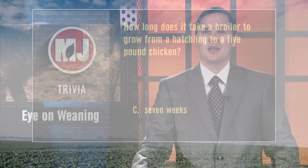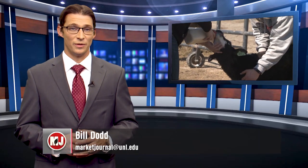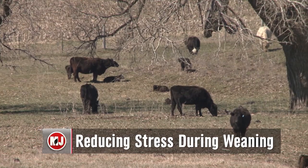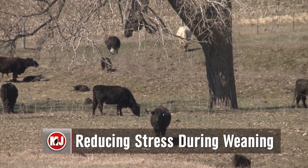Farmers and ranchers may be starting the process of weaning calves from their mothers now. This is a stressful time in the animals' lives, so it's worth it to follow a strategy that will be beneficial to the cow, the calf, and to you. Market Journal's Bill Dodd spoke with a veterinarian — Dr. Halden Clark — about those weaning techniques.